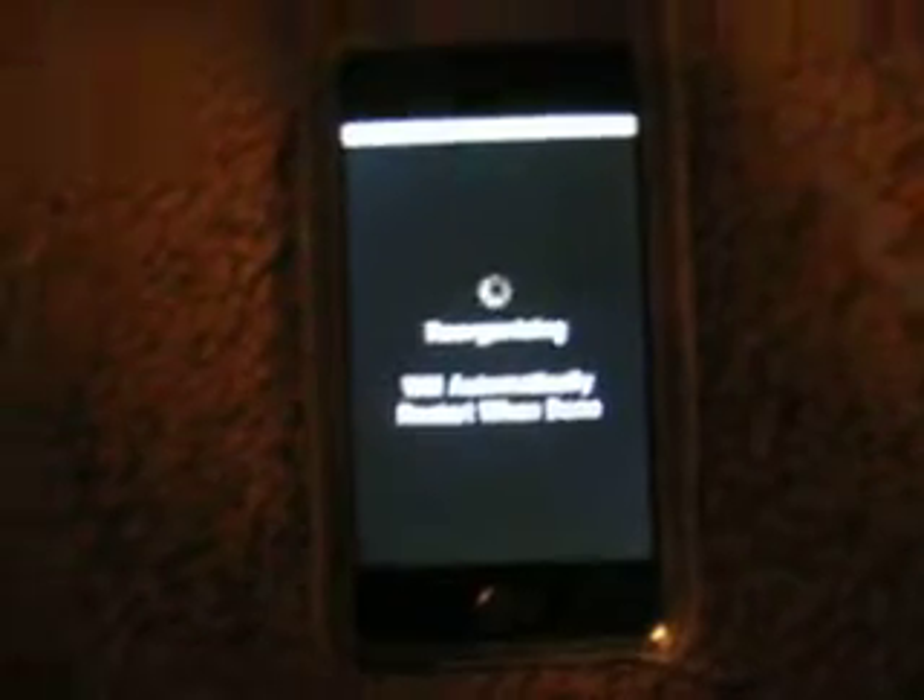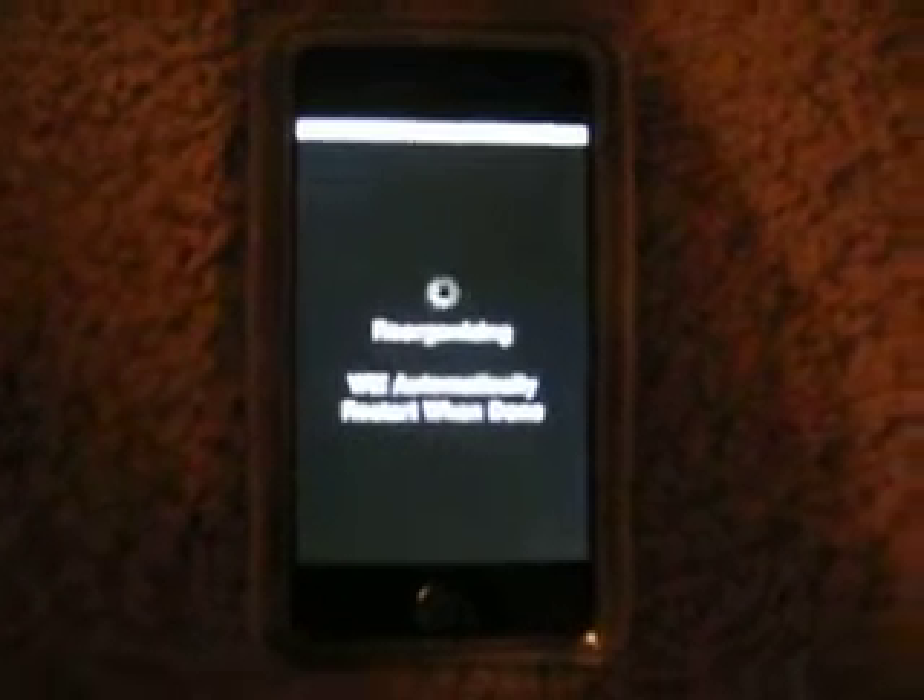I would suggest getting Cydia instead of Installer, because there are some rumors going around that Cydia is going to be easier to use than Installer. They also said there was going to be faster download speeds, which is true — it downloads stuff pretty fast.